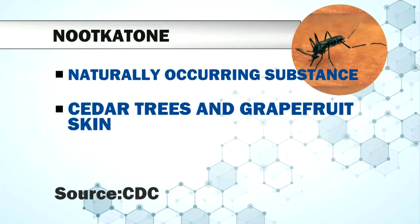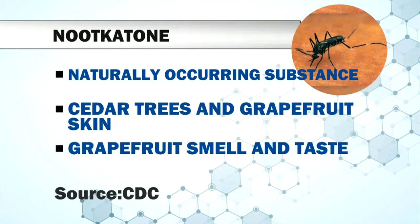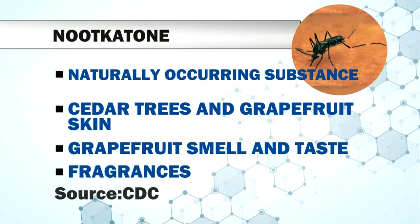Nootkatone is a naturally occurring substance found in cedar trees and grapefruit skin. It's responsible for the smell and taste of grapefruit, and it's currently used to make fragrances.